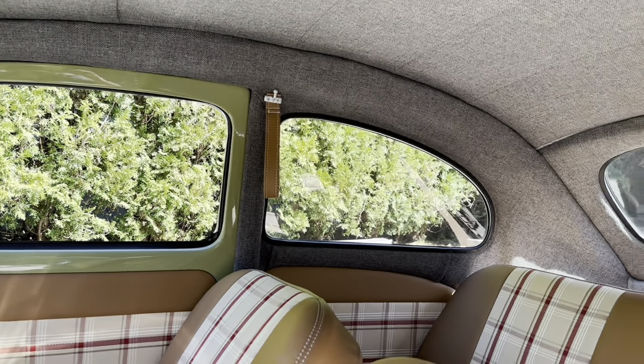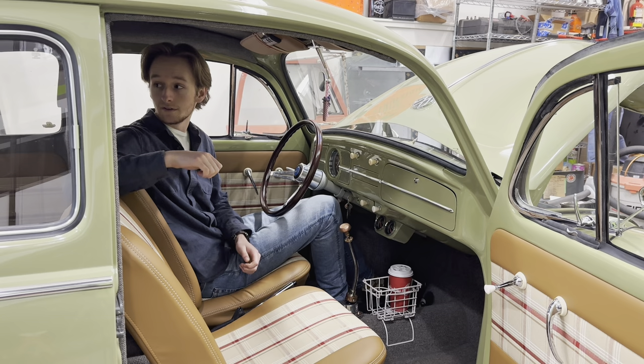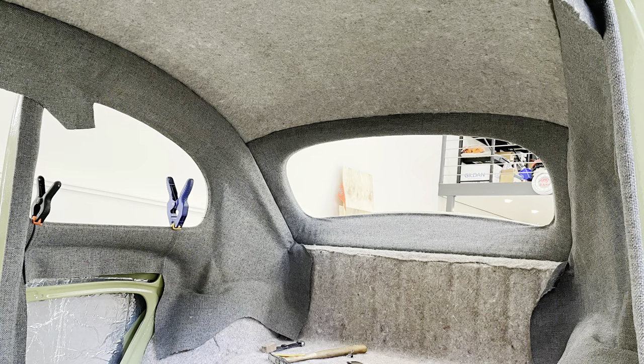For the back window, it was just one big piece and I had to cut the middle out myself and pull it around every round section, trying not to get any wrinkles or pinches in the fabric. It was a bit of a daunting process, but once it was done, I'd say it turned out pretty damn good and I'm quite happy with it.